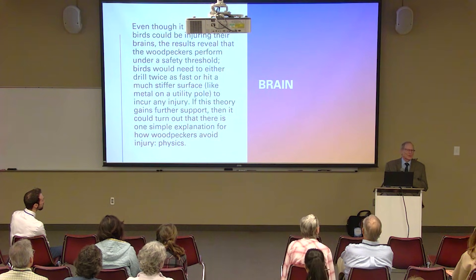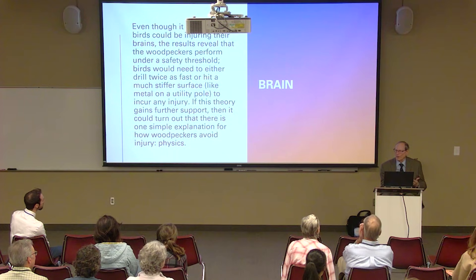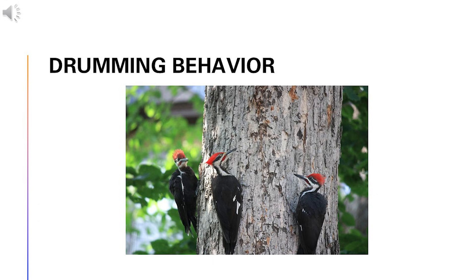Somehow, woodpeckers have mastered the physics of what's not going to kill them by pecking into trees — or as you might say, they bang their heads into trees. They're just strange birds. Some woodpeckers will identify tunnels in dead trees where there's insect larvae, tapping until they hear a hollow sound — and that's where they drill the hole. That's also why they keep banging their heads into gutters: sounds hollow, must be some food in there.